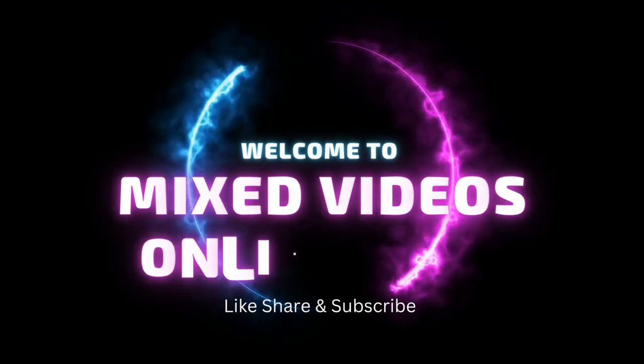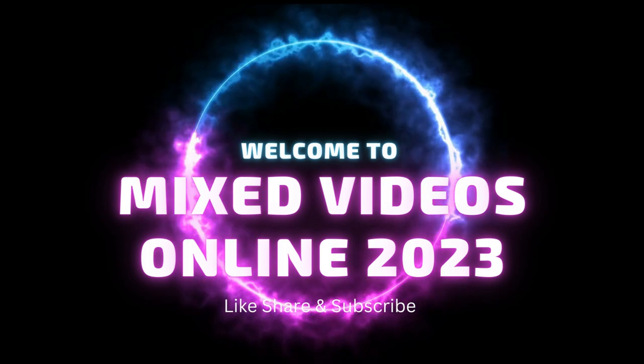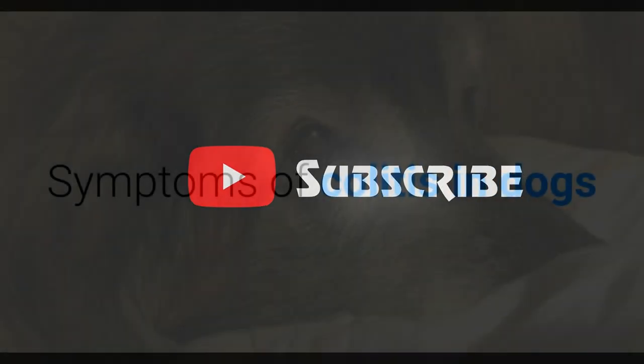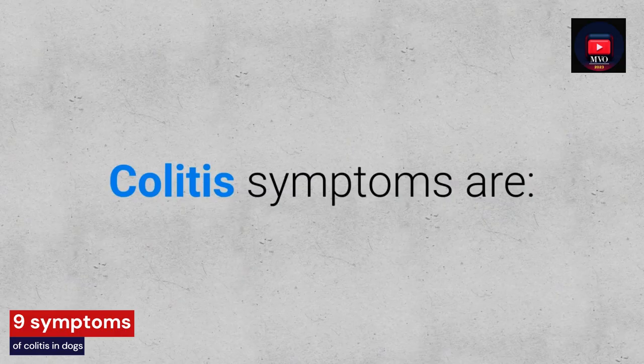Welcome to Next Videos Online 2023. Symptoms of Colitis in Dogs. Colitis symptoms are: